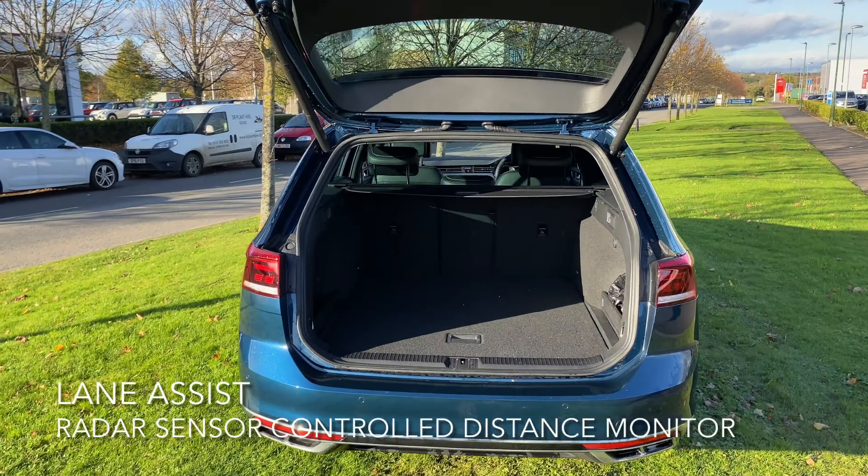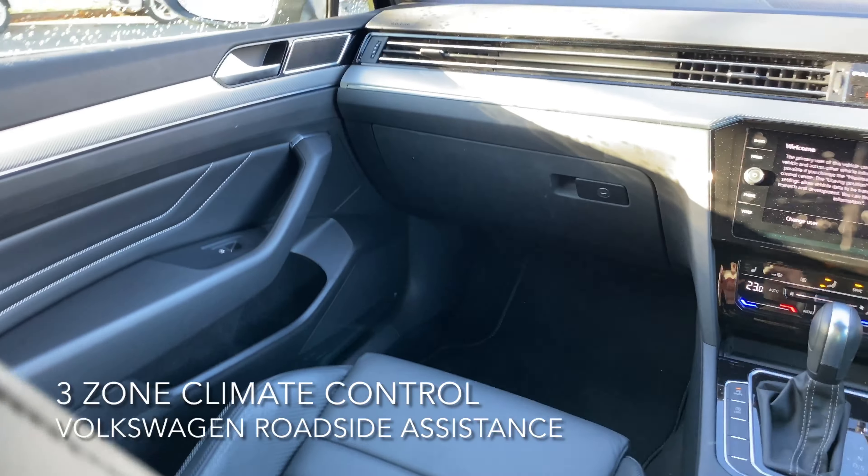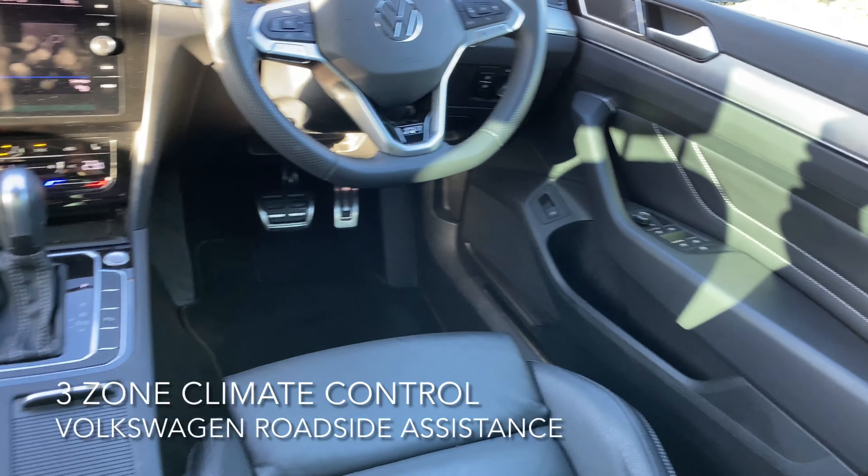The boot is very deep and it's super spacious. The interior has three-zone climate control, two USB ports for Apple or Android CarPlay, and voice activation.